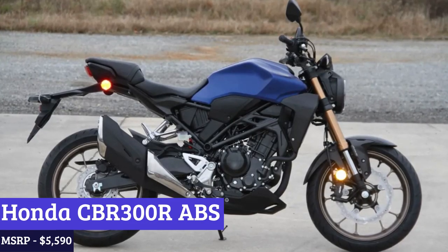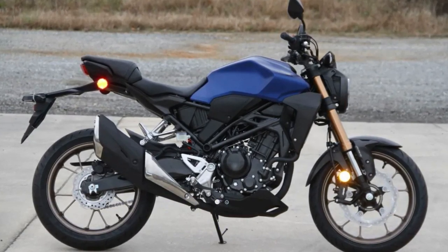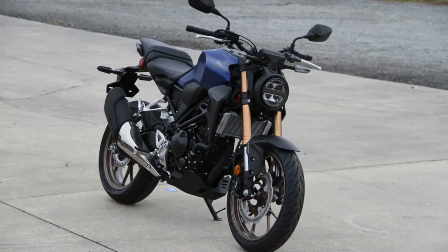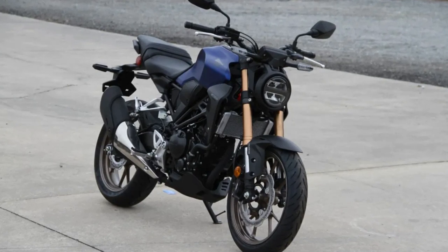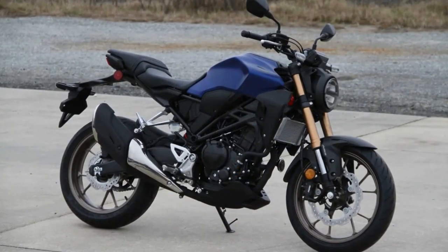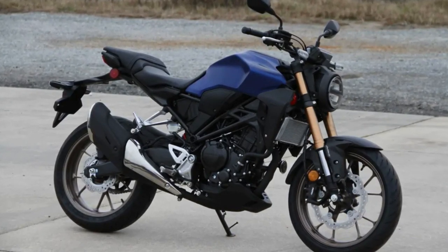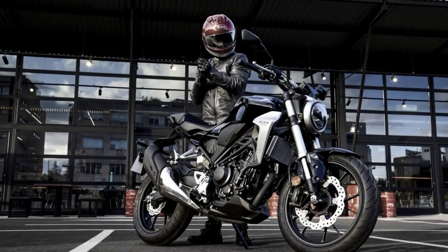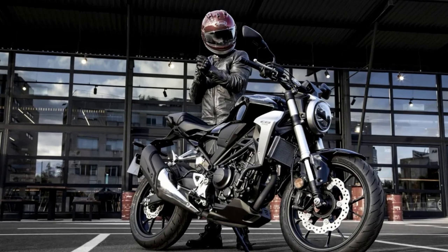And finally, at number one we have the Honda CB300R ABS. The CB300R is a motorcycle that exudes a sleek and sporty design, with a minimalist yet powerful aesthetic. Its lightweight construction and compact size make it easy to handle and maneuver, while its advanced ABS braking system provides superior stopping power. The CB300R is powered by a liquid-cooled single-cylinder engine that delivers smooth and responsive performance. With its narrow profile, low seat height, and aggressive riding position, the CB300R is perfect for both city riding and twisty back roads. It also comes equipped with a full-color TFT display for easy navigation and monitoring.